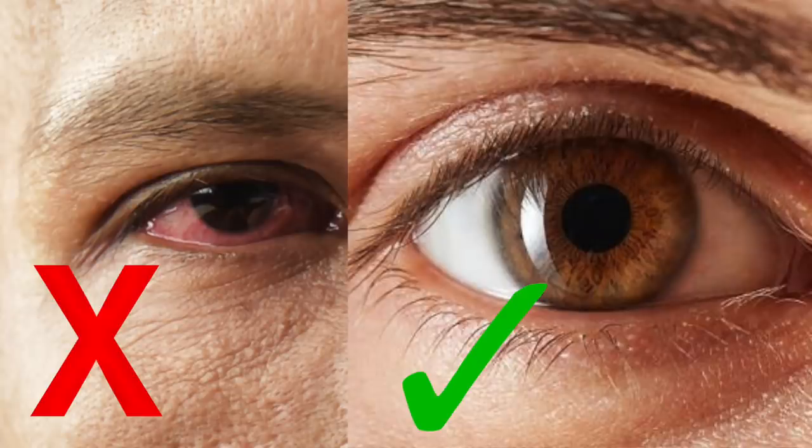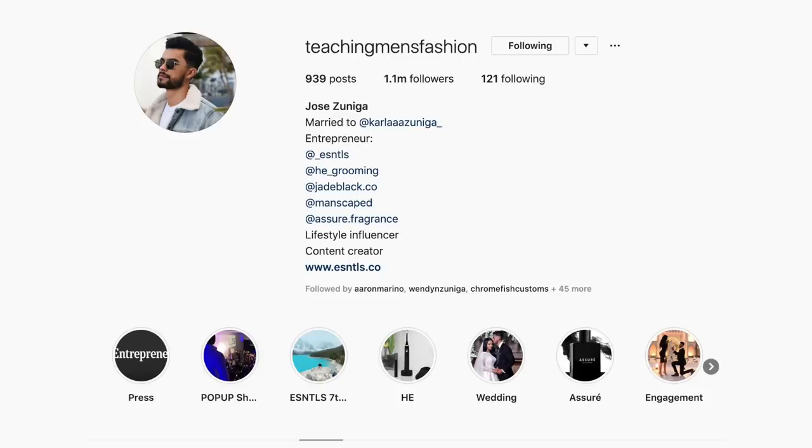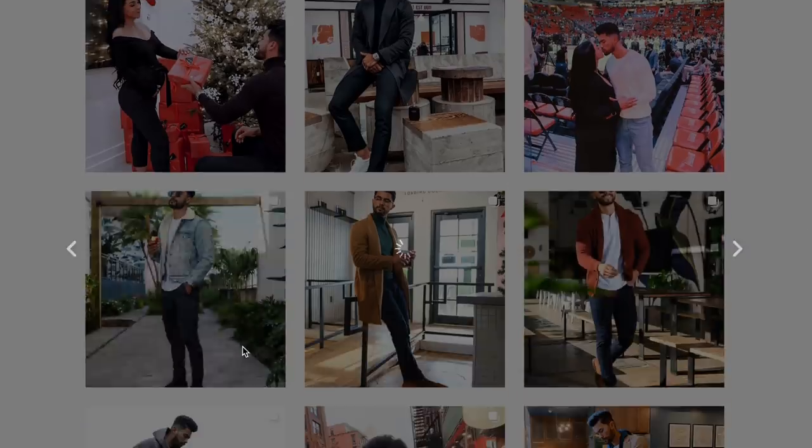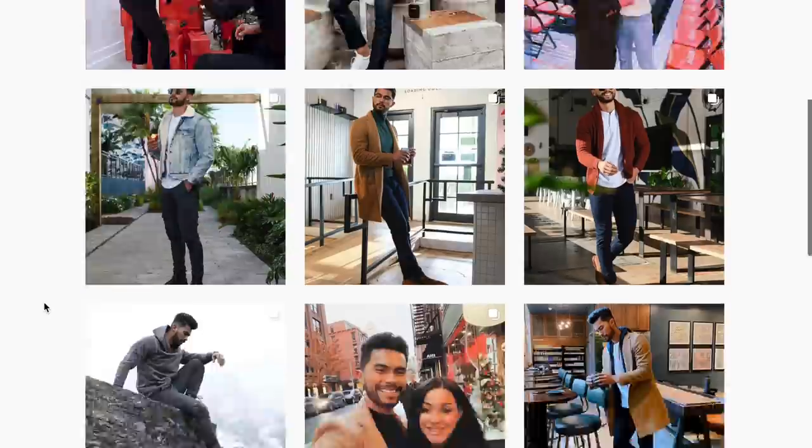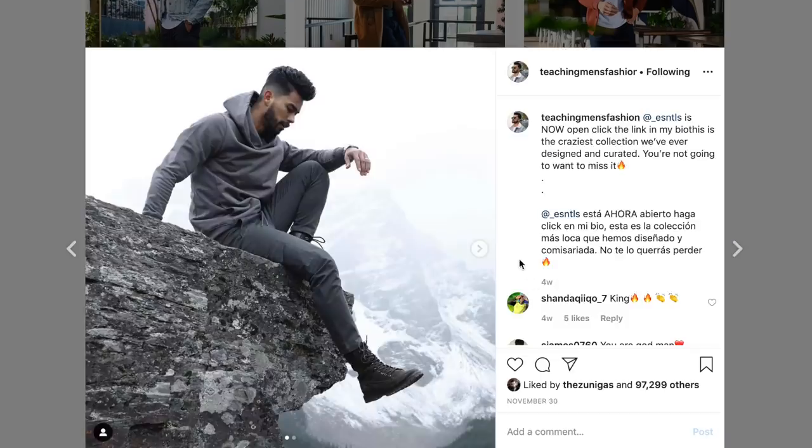Number one: use eye drops. Dry eyes, being tired, not sleeping enough, or even being dehydrated makes your eyeballs look tired, red, and dull. You can make your eyes pop and look more attractive and handsome if the whites of your eyes are brighter and clear. A way to do that is to make sure your eyeballs are always hydrated, and the best way to do that is with eye drops — to fight dry eyes, red eyes, or tired eyes and make them look fresh.